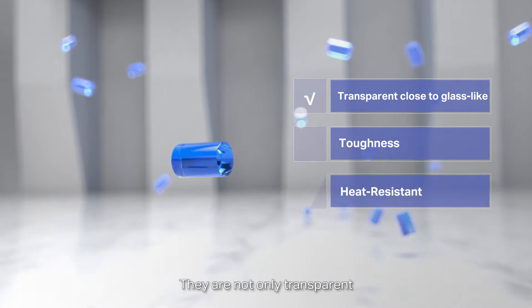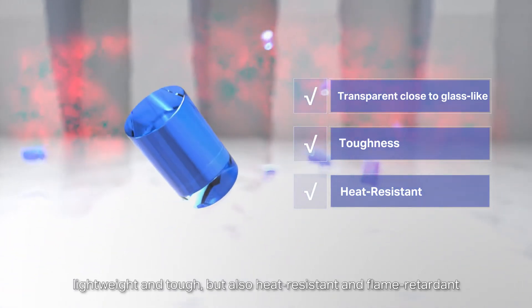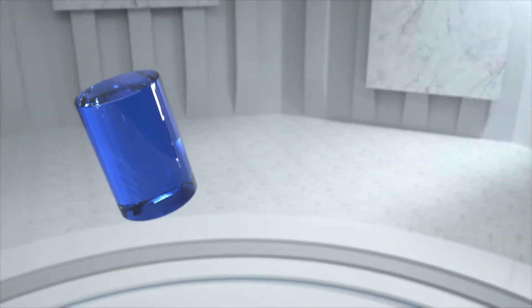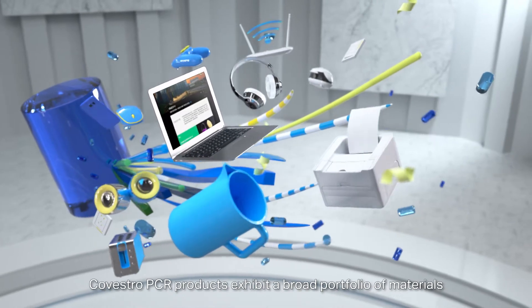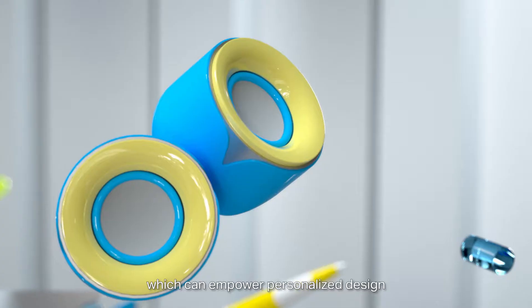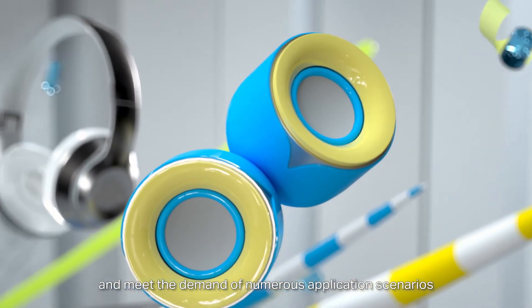The Reborn PCR products are safe and reliable with outstanding properties. They are not only transparent, lightweight and tough, but also heat-resistant and flame-retardant, which meet the strict quality requirements of end products. Covestro PCR products exhibit a broad portfolio of materials, which can empower personalised design and meet the demand of numerous application scenarios.